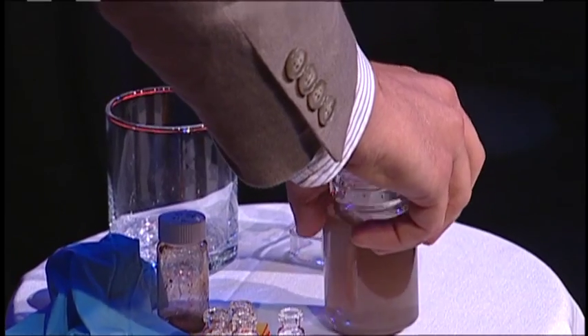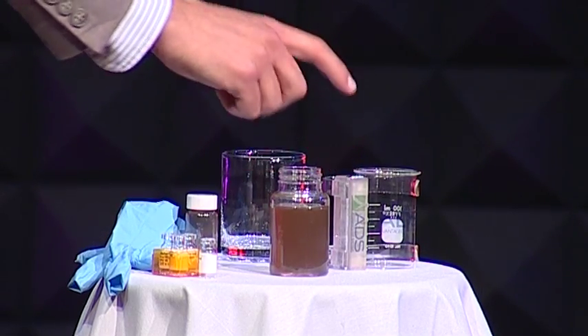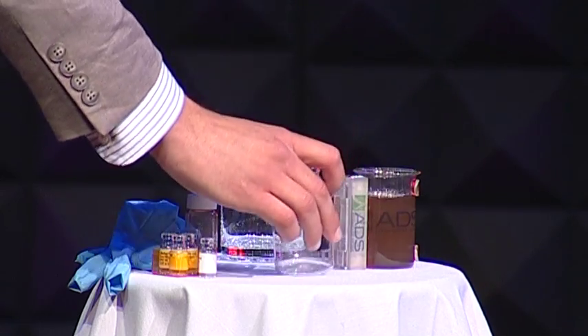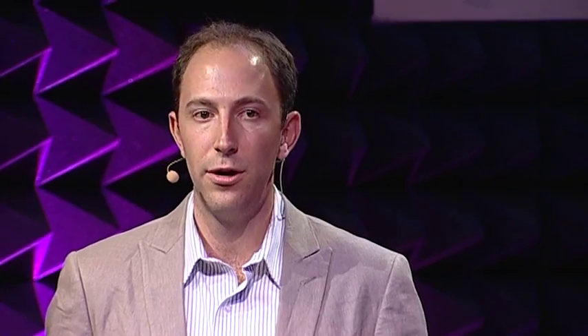Now, I could drink this right now — but would you? I'm going to pour this out. Right here is a simple magnet, and it's going to pull all of these nanomaterials out. We've killed all the E. coli, and all this magnet is doing is pulling out those nanomaterials so they can be reused and recycled.